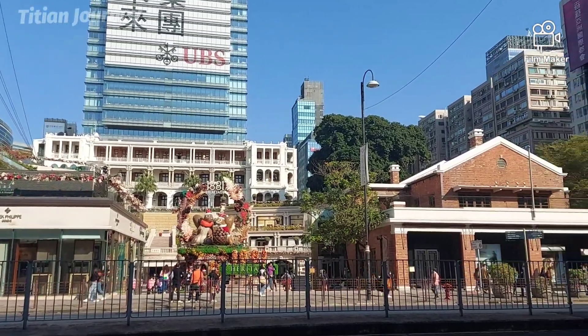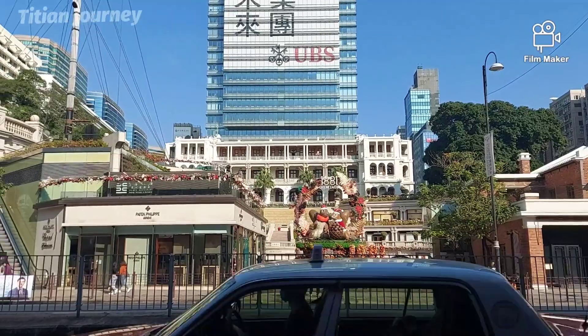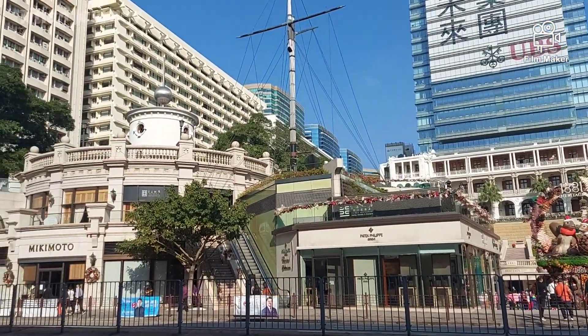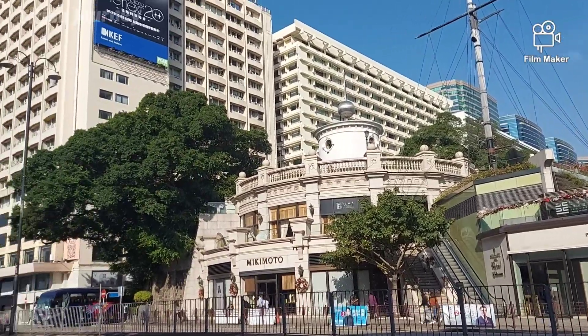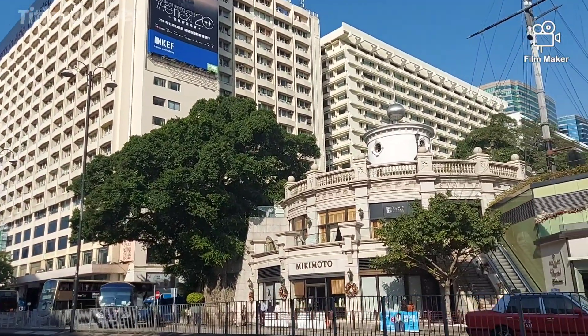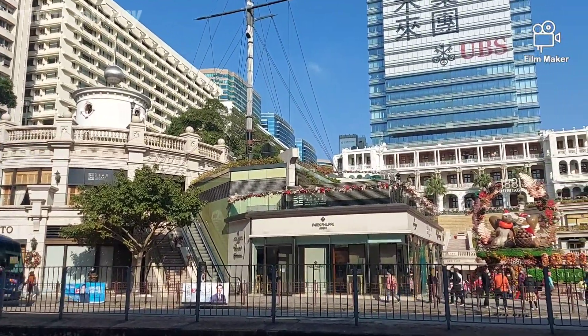Hello guys, Assalamualaikum warahmatullahi wabarakatuh. Jumpa lagi di Titian Journey. Kali ini saya berada di Heritage 1881, dimana dulu saya pernah mereviewnya bahwa tempat ini adalah bekas markas kepolisian Hong Kong.